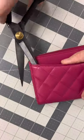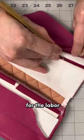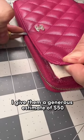Chanel wallet — is it worth it? It's a very well-constructed piece with turned edges and everything for the labor craftsmanship. I give it a generous estimate of $50.